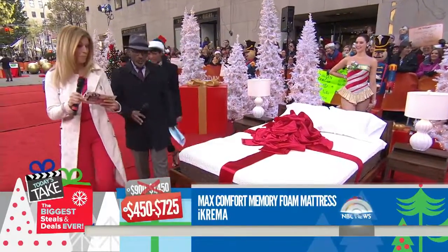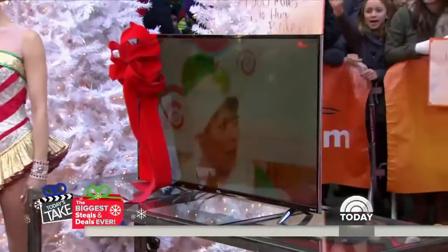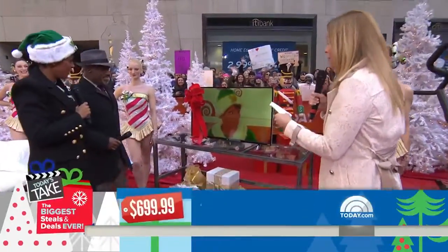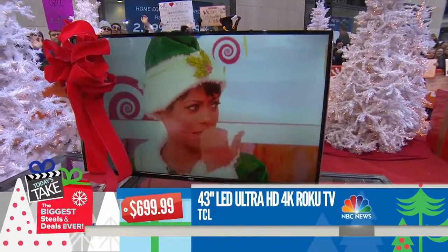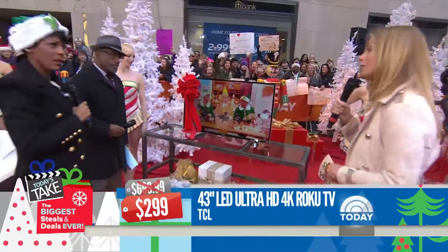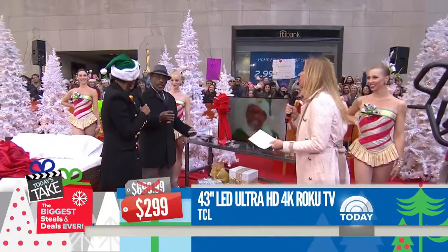And while you're in bed, you could watch TV. This is the 43-inch Ellie LED Ultra HD 4K Roku TV from TCL. The retail is $699.99. It's 4K resolution and connects to Wi-Fi for wireless streaming. It also has a remote finder feature and comes with headphones for private listening.